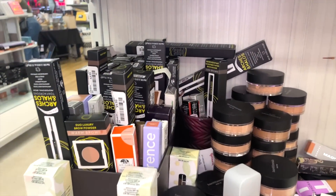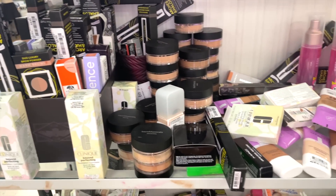If you want first dibs on the goods I find at Marshall's and TJ Maxx, and makeup in general, follow me on Instagram if you don't already. Now let's go ahead and get started with what we're working with at TJ Maxx.